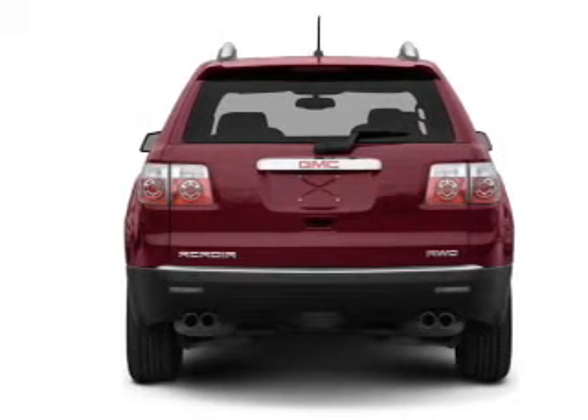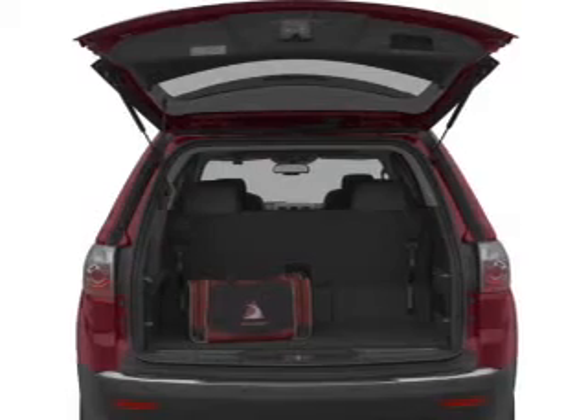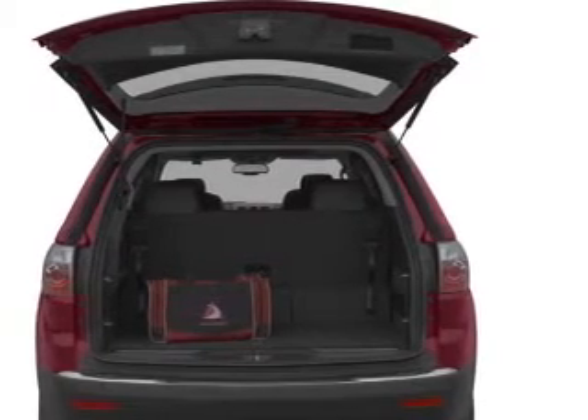Navigation included to help you get to your destination with ease. Premium wheels lend a distinctive appearance. Brake safely with the anti-lock braking system.